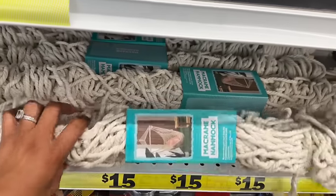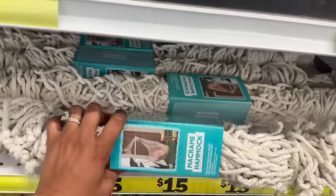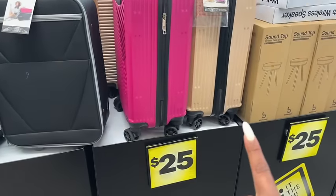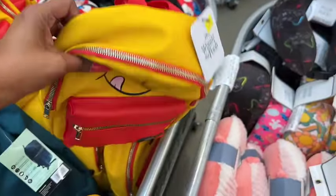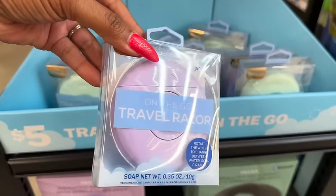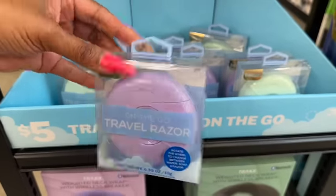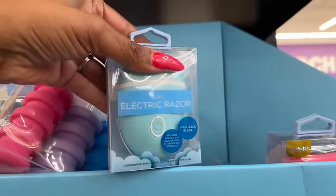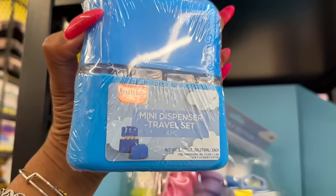This macrame hammock for fifteen dollars would look really cute on my daughter's patio. There's luggage for twenty-five bucks, not bad. New Winnie the Pooh backpacks for twelve and Stitch backpacks for twelve. They have mini on-the-go travel razors that rotate the wheel to change between water, soap, and razor — five dollars. Expandable bottles for five in a four-pack, an electric razor for five, and mini soap dispensers in a four-piece travel kit for four bucks. Great for summer travel.